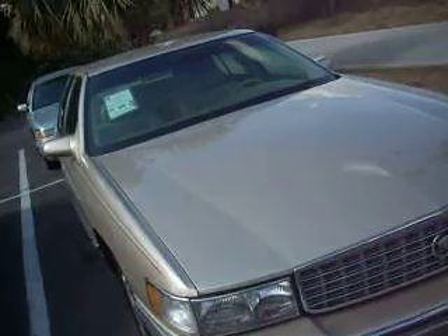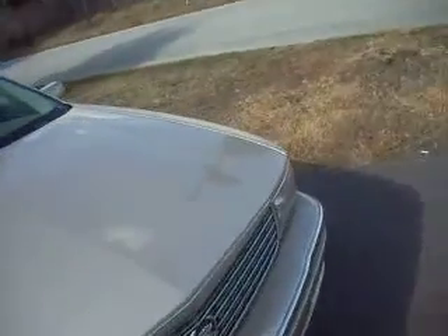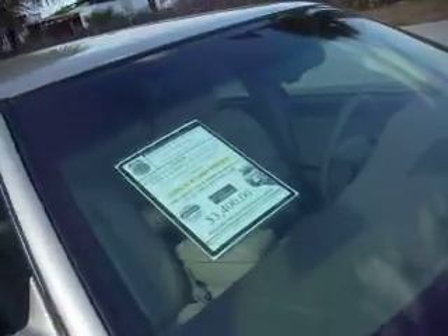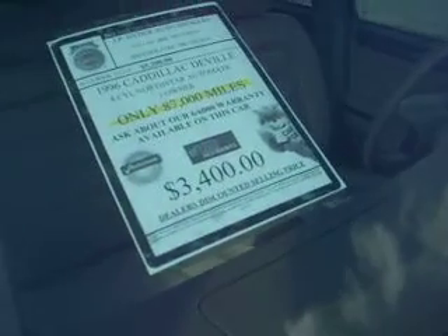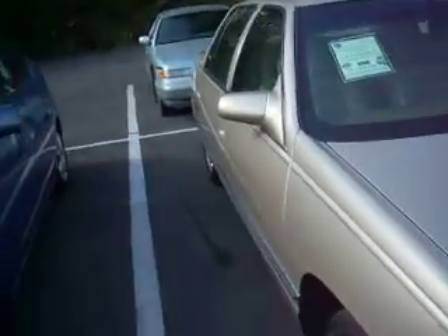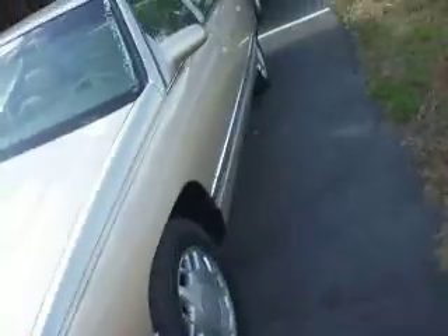We also have a 1996 Cadillac DeVille. It is a one-owner car, only got 87,000 miles, all factory original paint, and it's in pretty good shape. It's got a couple rips in the driver's seat — it's minor — but it's nice transportation if you're interested in an older Cadillac. We're asking $3,400, but if you mention this ad, we'll sell it for $2,900.